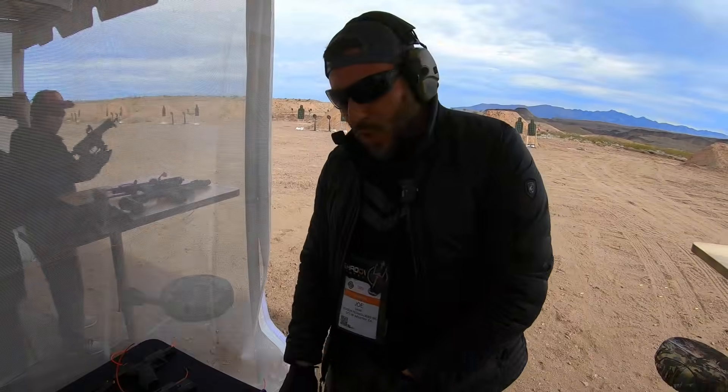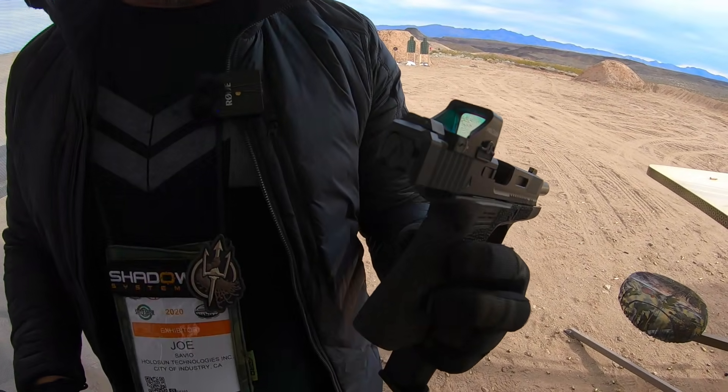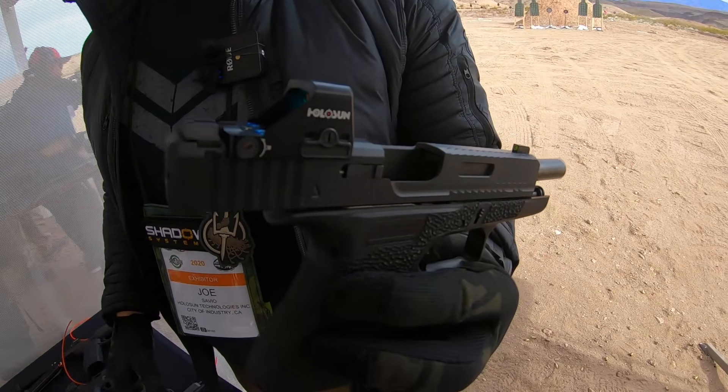I'm with Joe from Holosun Optics. He's going to tell us about their brand new red dots that they just came out with. Brand new for 2020 is our new 507K, which is a single stack optic geared towards the carry guns.